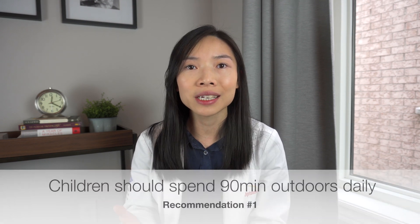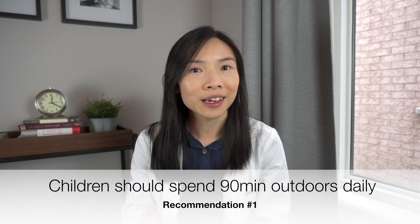Now that we have an understanding of what causes myopia or nearsightedness, here are my recommendations. As parents, we should balance the time our child spends doing near work with time spent outdoors. According to the research, children should be spending 90 minutes a day getting a good dose of sun. Of course, make sure to practice good UV protection with hats, sunscreen, and sunnies.